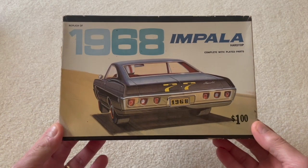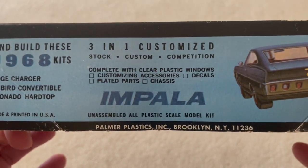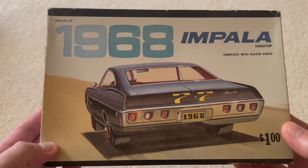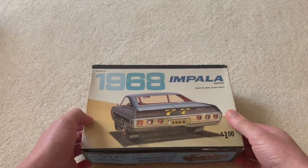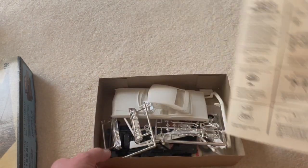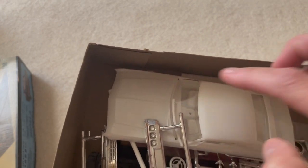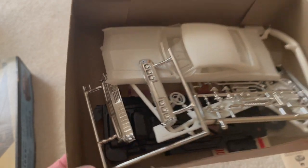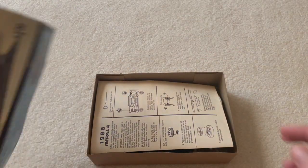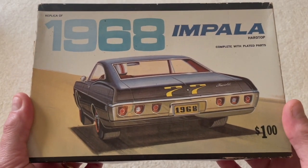Moving right along, we've got another 68 Impala. This one is a little bit different — this one is a Palmer. I've hunted for one of these for a long time and again it's pretty mint. The roof is broken right there but the pieces are in there. It even has a hideaway light grill in it. As I said, I've got a thing for 68 Impalas. That one will come along with me.